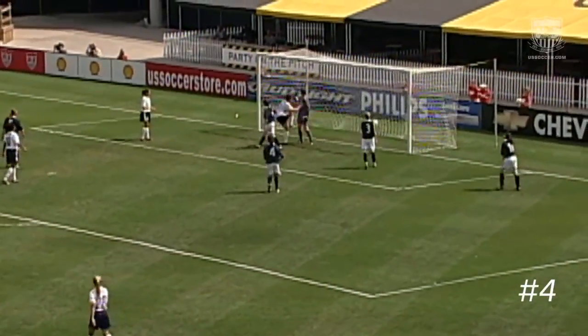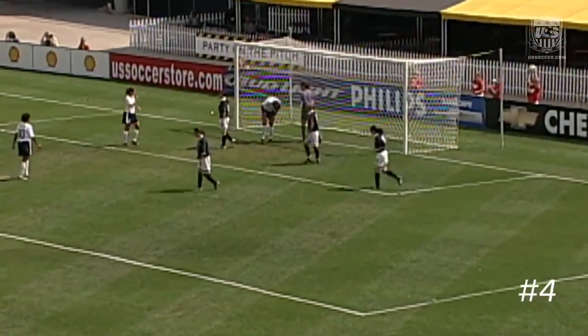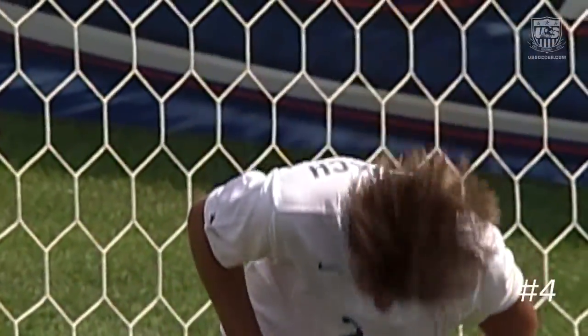Tonight on ESPN: McMillan, Wambach — we got another hat trick. Abby's a little gippy, but she's got three.